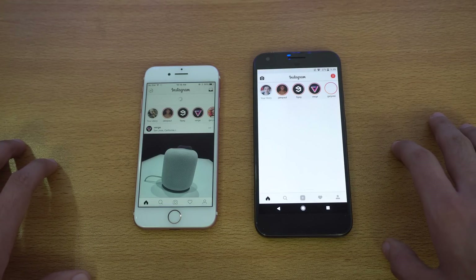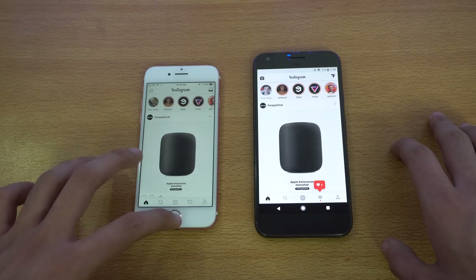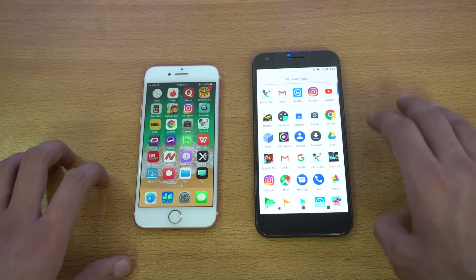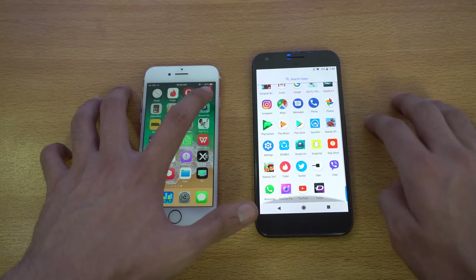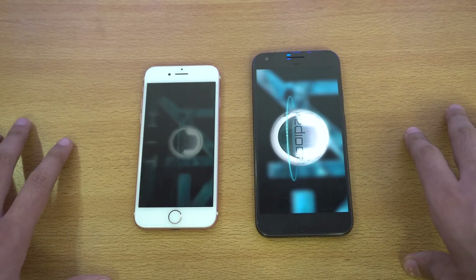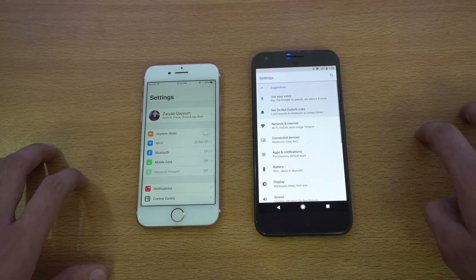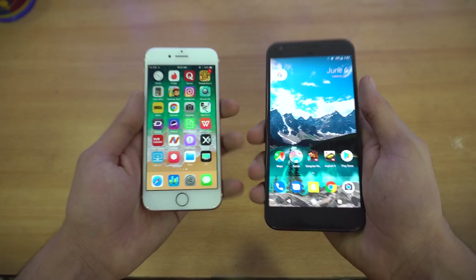Instagram — just like that the Pixel is faster, followed by the iPhone. Next up is GunFu, really fast on the iPhone. Beta or not, gaming speed and game opening speed is always better on iOS — the iPhone 7 is king of that. We also have Smash Hit launching at the same time: iPhone done, followed by the Pixel. Settings felt a tiny bit quicker on the Pixel.